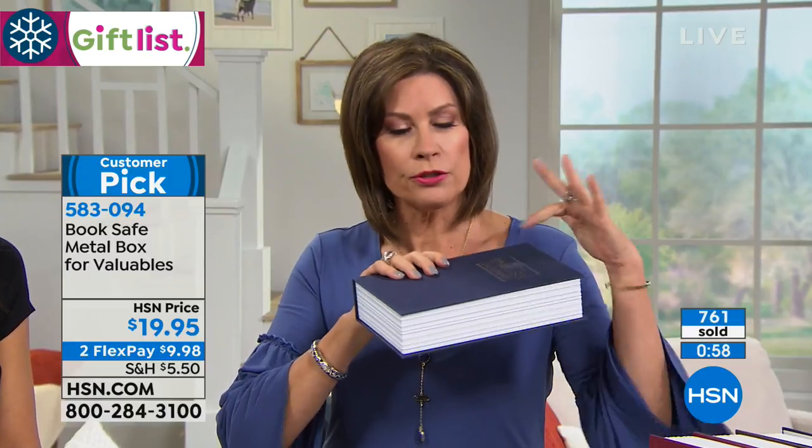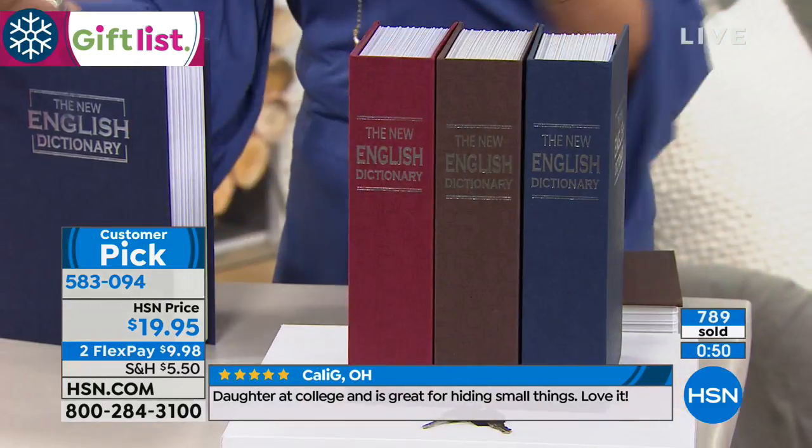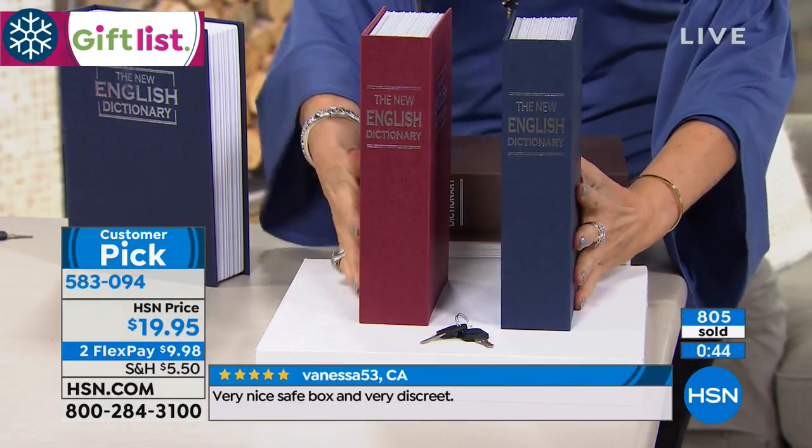How many times have you looked for a birth certificate, social security card, all those things that really matter? It's all going to be right there in one place. If you need to just grab it and go, you can take it with you. So if you're traveling, what a simple thing to be able to take with you. Two colors still available — the rust and the blue.